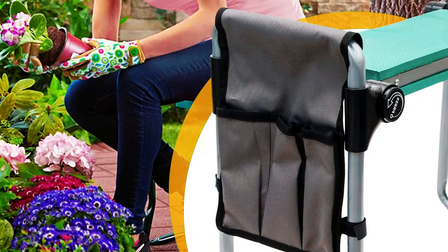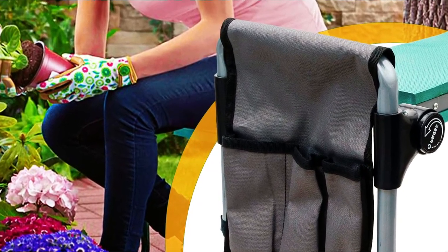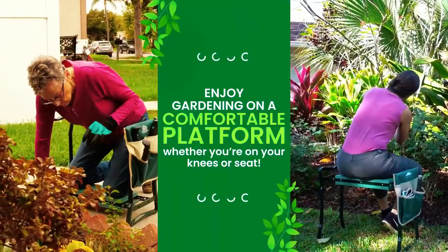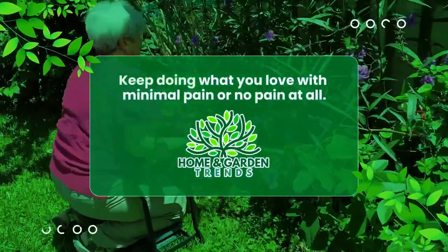It's also highly recommended as a gift for people with knee replacements, joint surgery, and arthritis. The kneeler is lightweight and easy to store and carry, and comes with a 365-day warranty. Overall, the HGT Garden Kneeler In Seat is a high-quality and durable product.